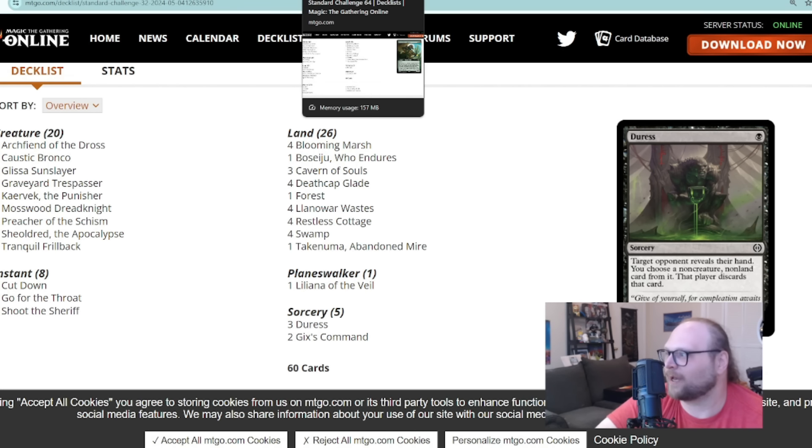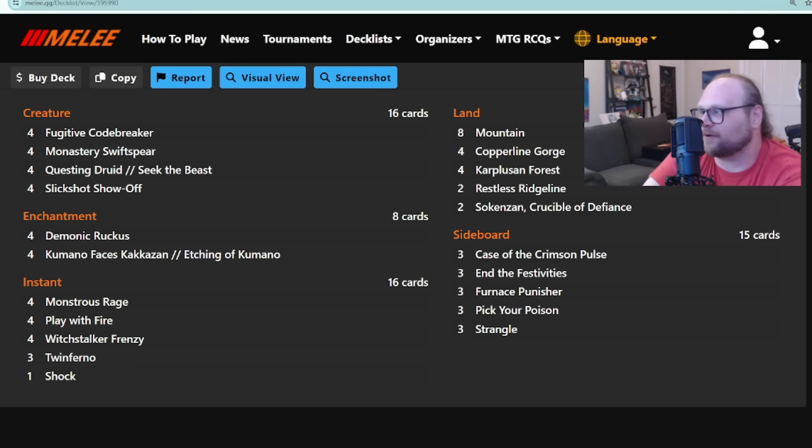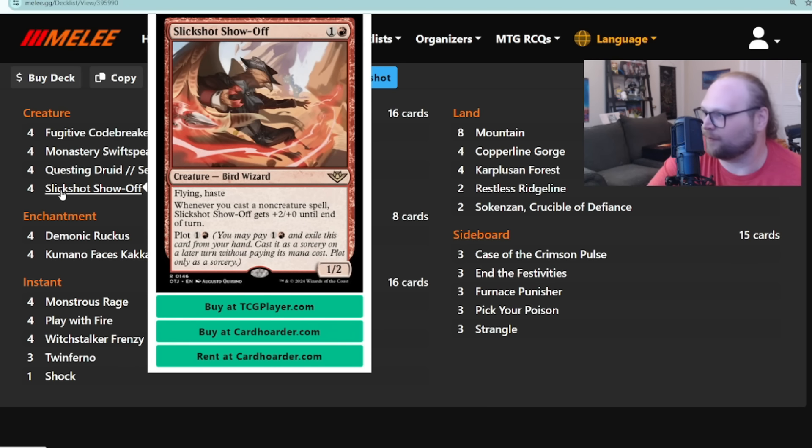Let's get back to Gruul one more time for the final deck. This one's serious: it took second place overall at the Star City Games Convention in Richmond at a Regional Championship Qualifier. Congrats to Stanley Hartman, who went five and one with their Gruul build. We've seen builds like this a good portion of the season, but top-eighting a big event is relatively new — really a brand new thing for this deck.